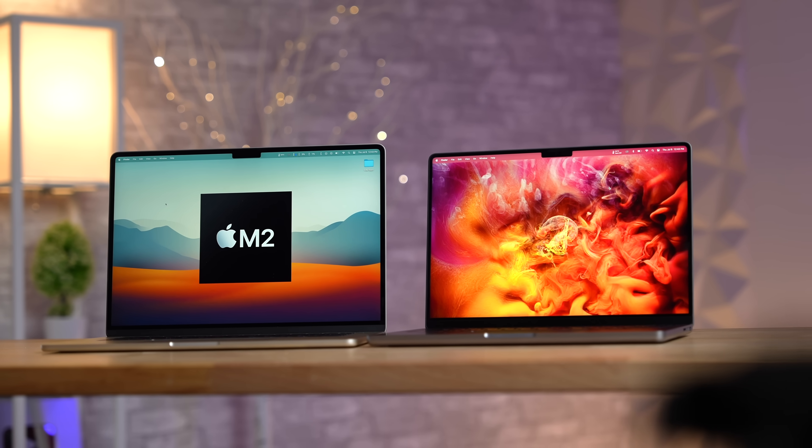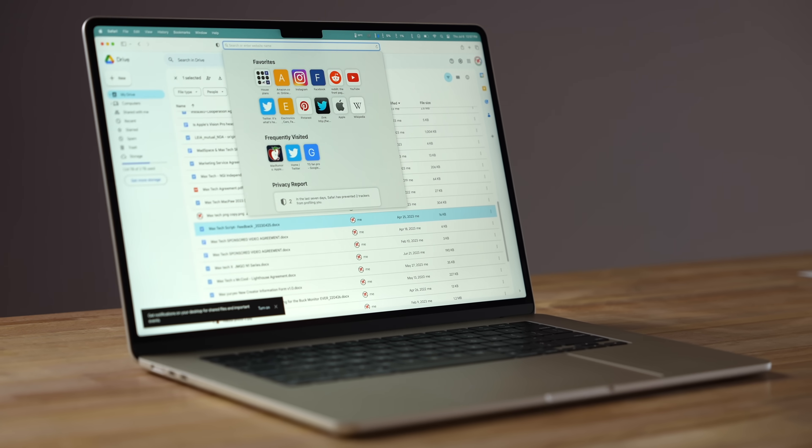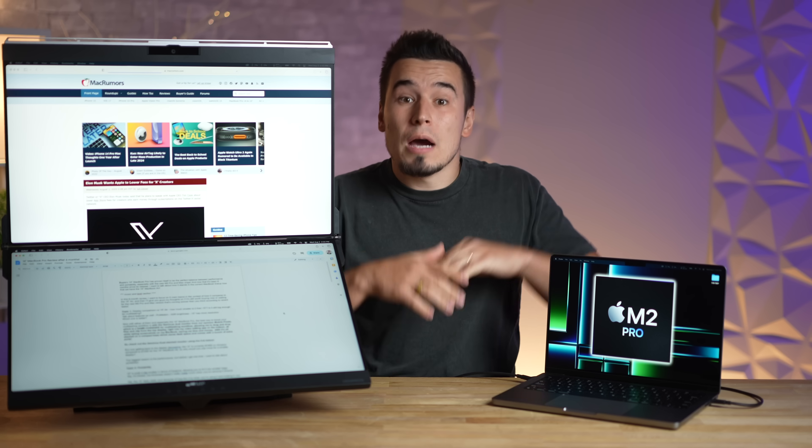Surprisingly, the 14-inch does have higher resolution, so it's a bit more sharp even while having a smaller display. So all in all, in terms of the actual multitasking experience, the 14-inch is just good enough, but not as good as the 15-inch.